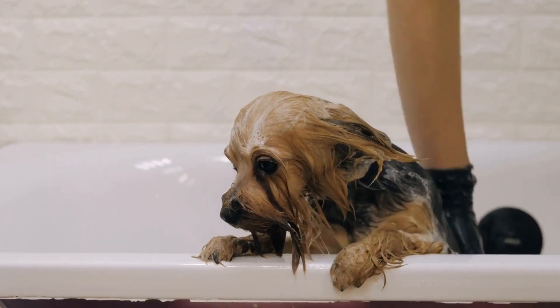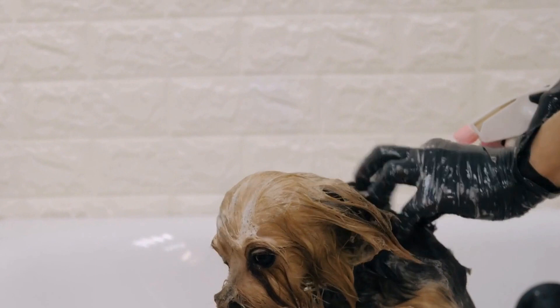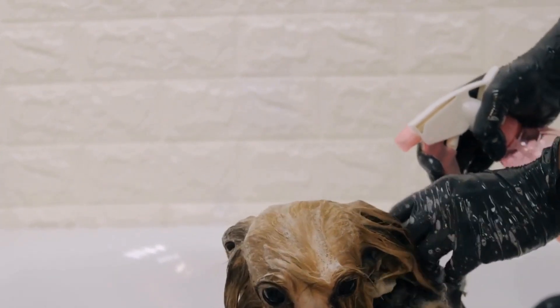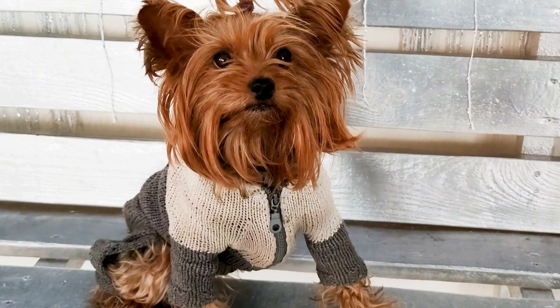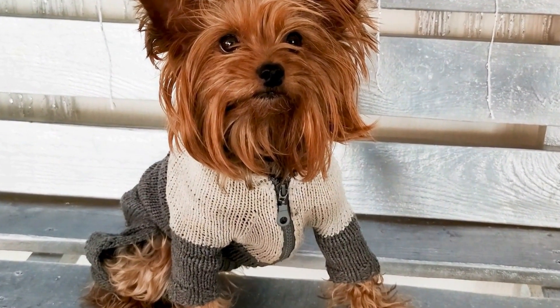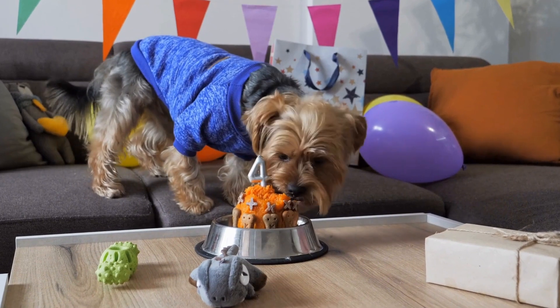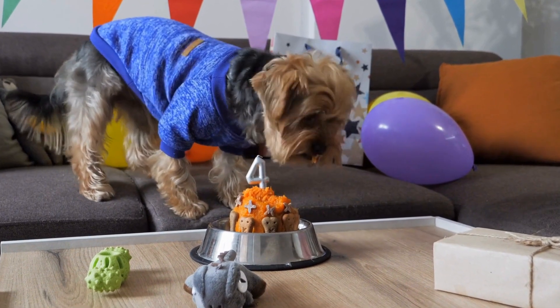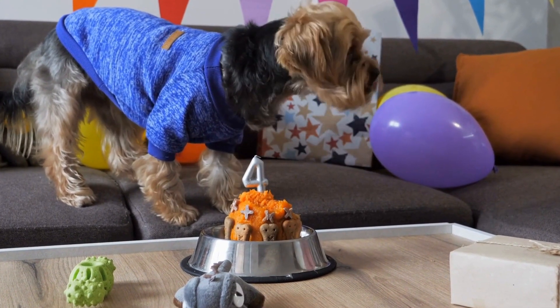In conclusion, providing a nutritious and well-balanced diet is vital for the health and well-being of your Yorkshire Terrier. Remember to choose high-quality protein sources, healthy fats, and appropriate carbohydrates, while avoiding common allergens. Establishing a regular feeding schedule and portion control is essential, and you can consult with your vet for any additional dietary needs or supplements.